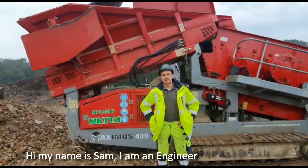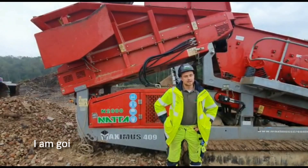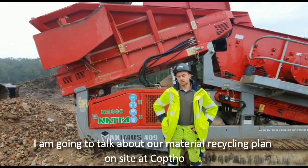Hi, my name is Sam. I'm an engineer at Natta Building. I'm going to talk quickly about our material recycling plan down at the site in Copthorne.